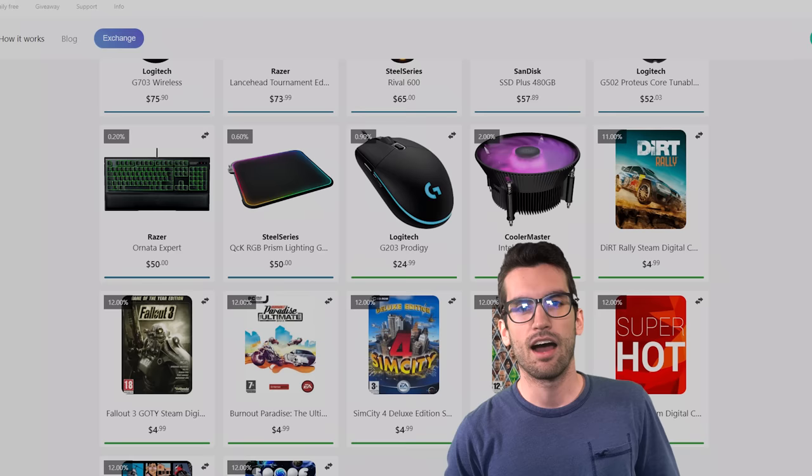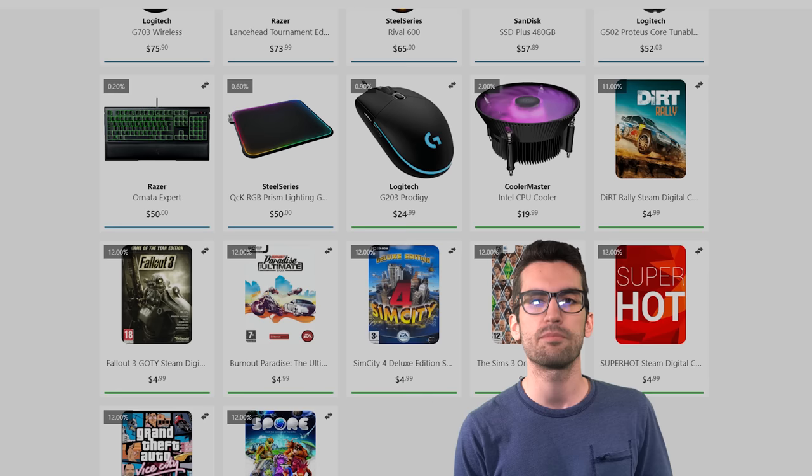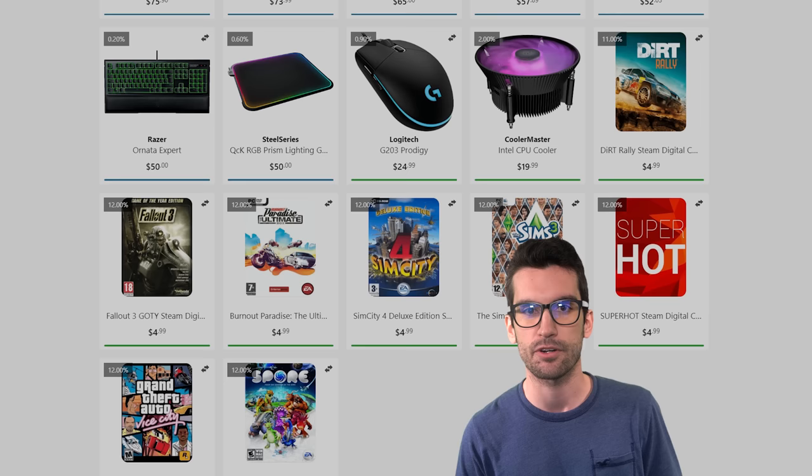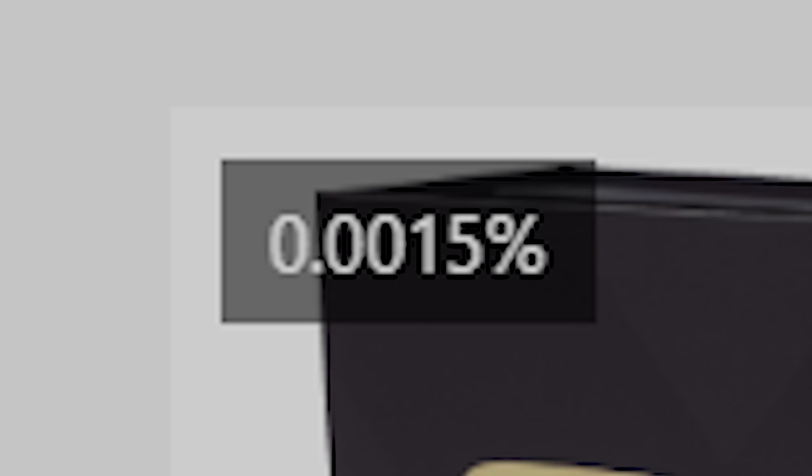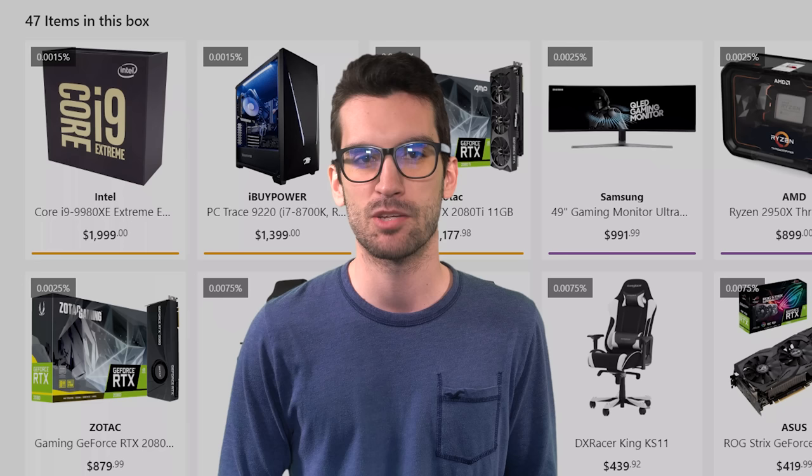HypeDrop used to be like this, until videos like ours were published. Around that time I received an email stating that changes were going to be made to make things less shady. And to my great surprise, HypeDrop has actually added percent odds for each product in the box. In this case, the most common items are game codes at 12% each, with the exception of one game, and the most expensive item — a Core i9 9980XE — is at just 0.0015%.